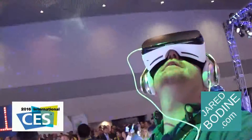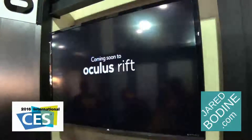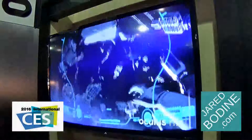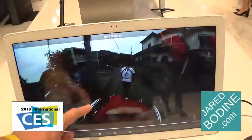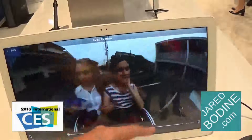With the proliferation of virtual reality headsets and immersive 3D, there's a need to create content. That can be done much more easily than you might think with the Ricoh Theta. For $350 you can create interactive 360-degree video at 1080p or stills at 14 megapixels.